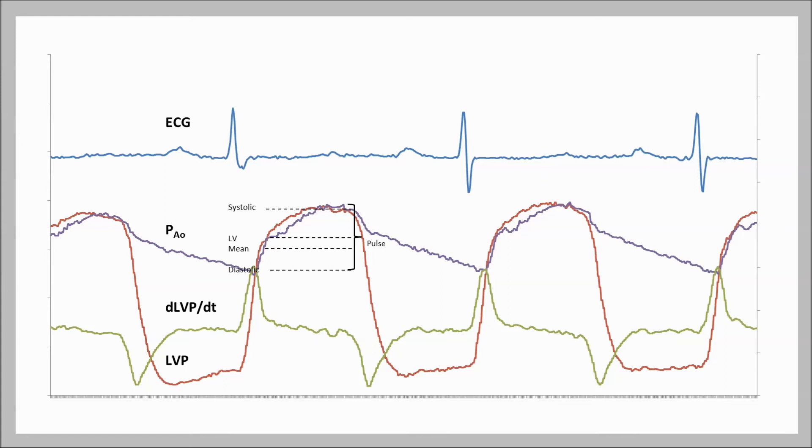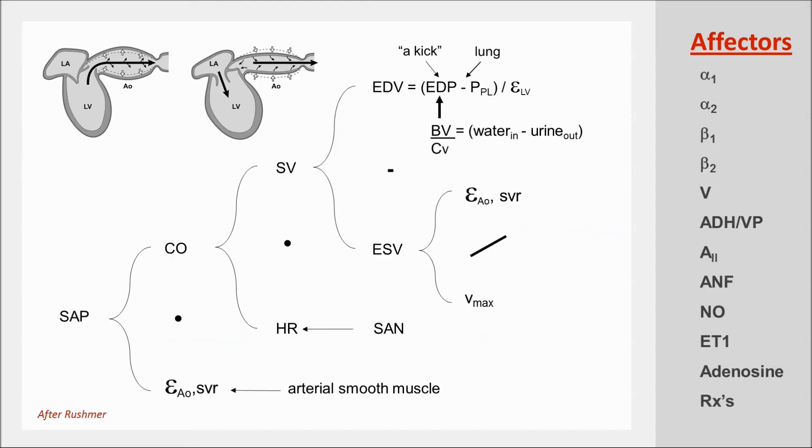Remember that dP/dt max is determined not only by myocardial contractility, but by the volume of blood in the ventricle just before it contracts — the preload — and by the hindrance to ejection. How much pressure could you generate if the ventricle was contracting against nothing? The answer is you can generate no pressure. So it's important to know the aortic pressure, the left ventricular pressure, and the rate of rise of pressure, and of course the electrocardiogram which tells you when events occur.